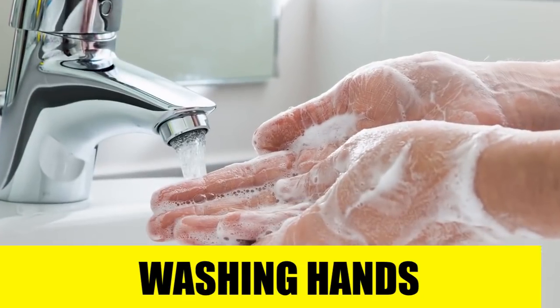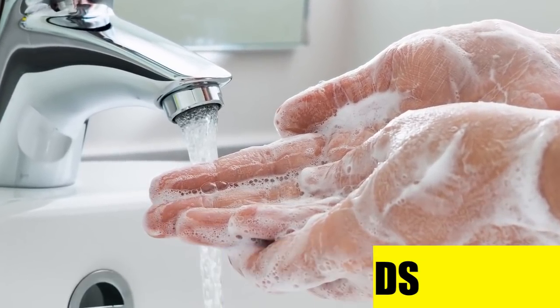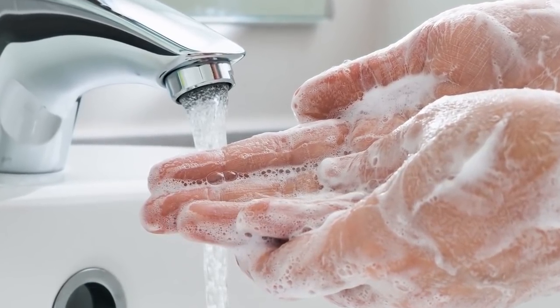Rule number five: washing hands. Even at home you might forget this one, but after using the toilet in a public restroom, you must wash your hands. This way you get rid of most germs and bacteria by washing your hands for 20 seconds under water that's at least 60 degrees Celsius.